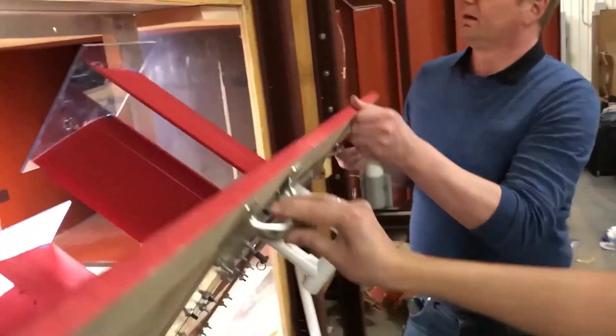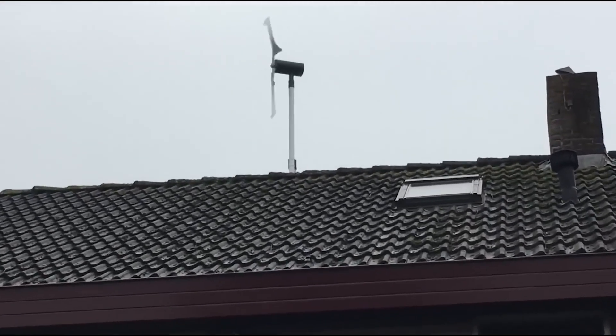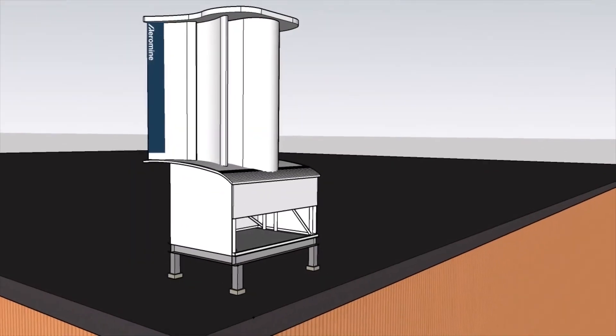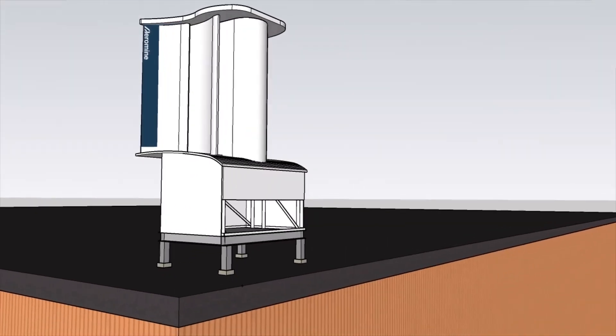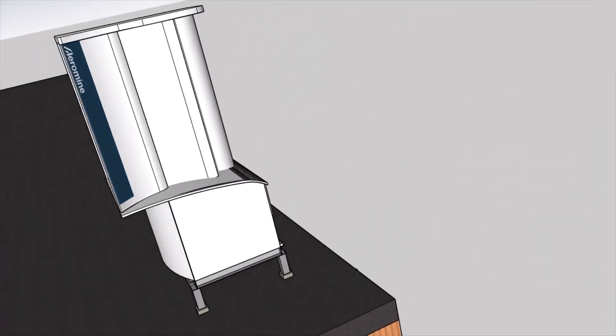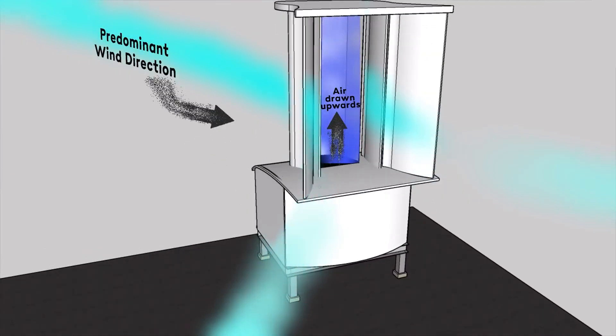Scientists have tried to use roofs for wind generators before, but this one succeeds. The invention is based on the aerodynamic profile — a special shape of the aircraft wing cross-section. Researchers combine two blades and position them vertically. The wind streams that enter create low pressure, and air is sucked in through the gaps in their partially hollow bodies. This sets a small turbine in motion, which generates electricity.